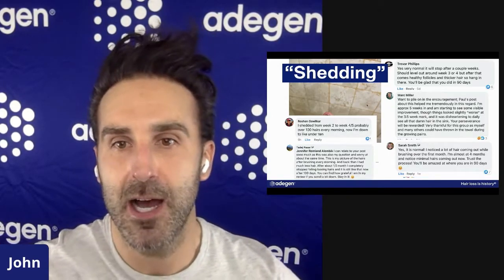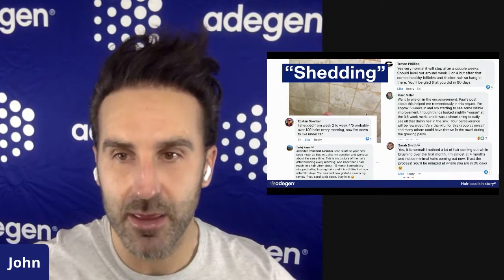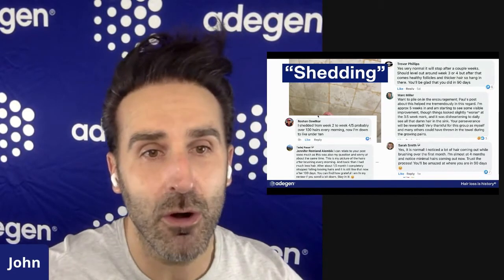I'm approximately five weeks in and I'm seeing visible improvement. Yes, it's normal. I noticed a lot of hair coming out in the brushing over the first month. I'm also four months in and notice minimal hairs coming out now. Trust in the process — you'll be amazed at where you are in 90 days. I shed from week two to maybe four or five, over a hundred hairs in the morning. Now I'm down to under 10. I can relate to your posts so much.